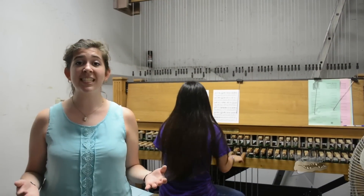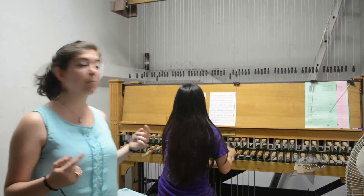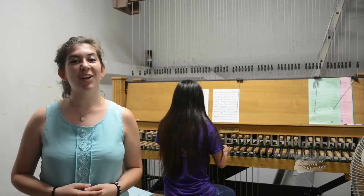We were not only able to see how much of a workout it is to get to the top of Century Tower, but we were also able to see how the beautiful music is made. This has been The Note. I'm Tanya, signing off.